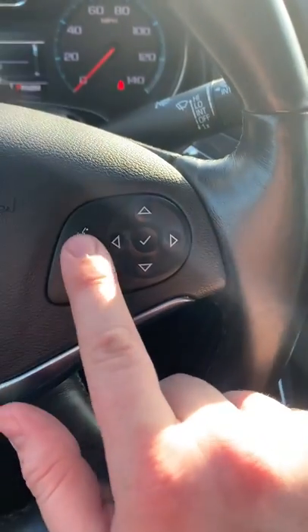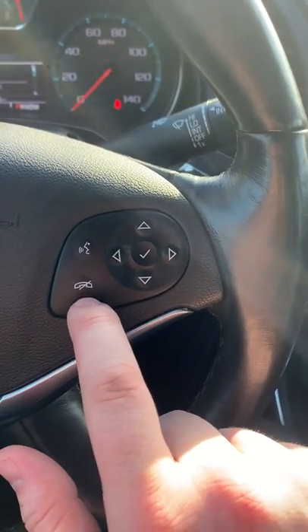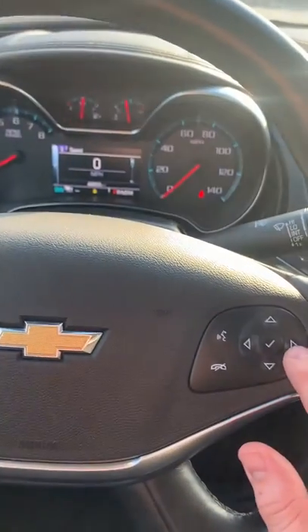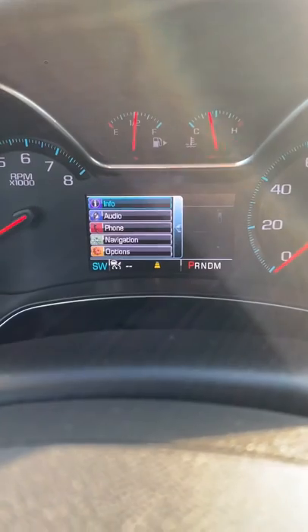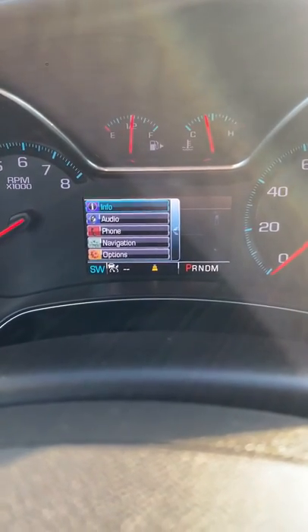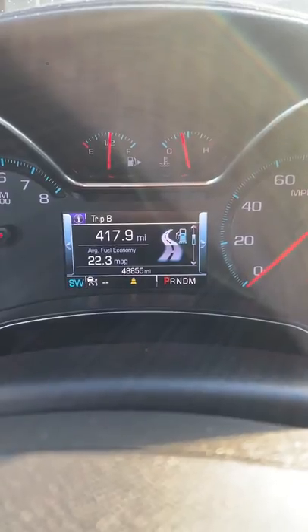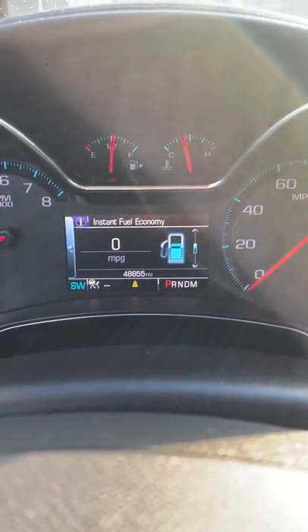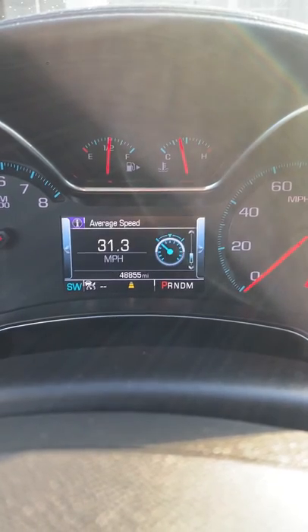That's how you turn your cruise on, set it, reset it, and then cancel it altogether. On your right here, you have your voice commands for the Bluetooth connection, and that's to hang up phone calls as well. And then the aero pad here goes right behind the steering wheel — you can see it pulls up some different information vehicle-wise: miles per hour, trip A, trip B, fuel range, instant fuel economy, oil life, everything like that.